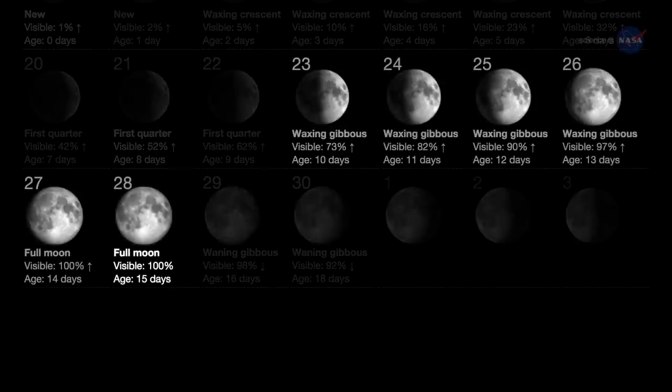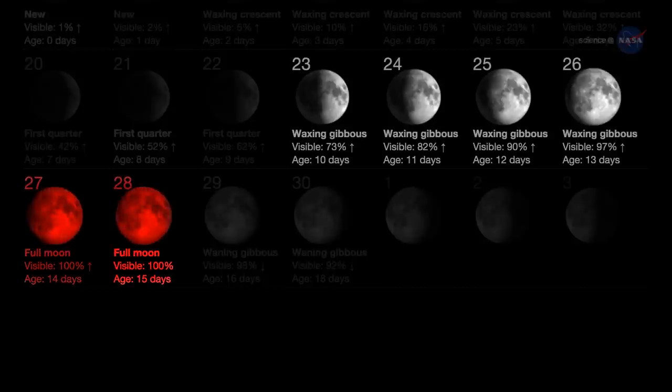The coincidence sets the stage for a nice display of harvest moonlight. But wait — this year's harvest moon is not like the others. It's going to be eclipsed.